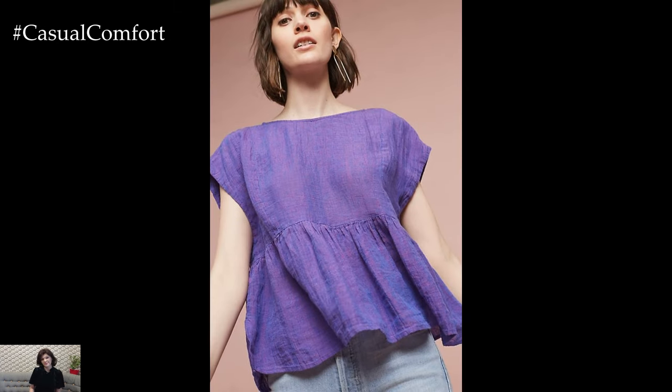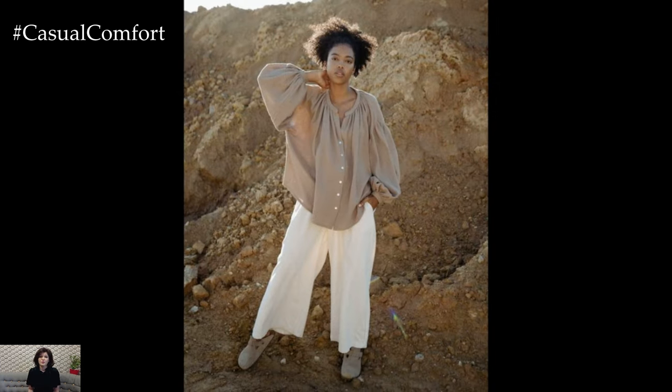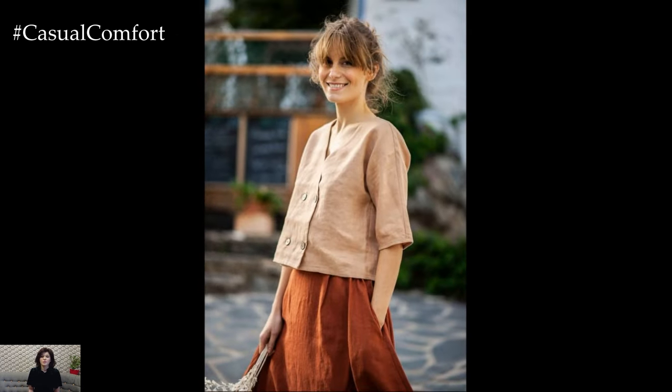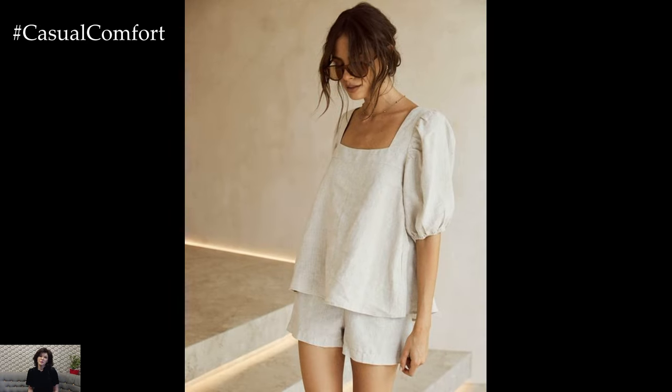Tailored linen blouses are perfect for office wear or more formal settings. An oversized linen blouse can be a chic and effortless addition to your wardrobe. The loose fit adds a casual, laid-back vibe to your outfit. Pair it with slim-fitting pants or shorts to balance the proportions and create a stylish silhouette.